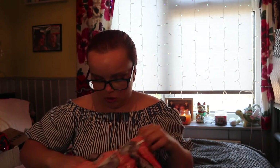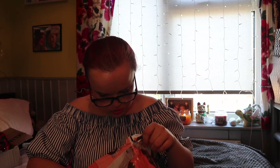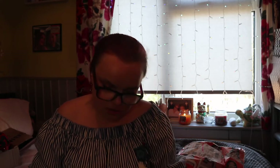Now on to Boohoo — I haven't opened this yet so this is the first time I'm opening it. I only ordered I think three or four things. Let me get into it here. So the first item — it says 'Smudge Print Orange Puff Sleeve' but this is not orange.